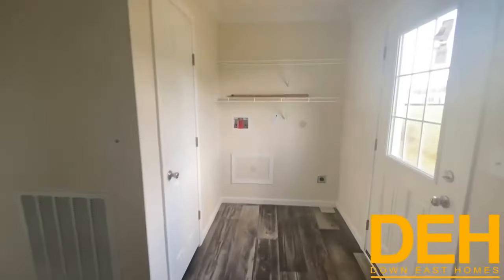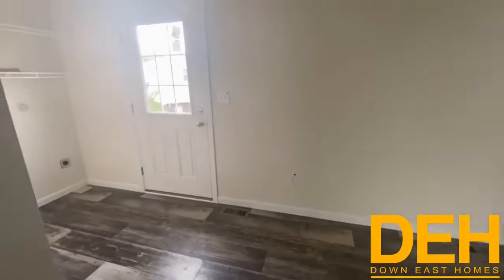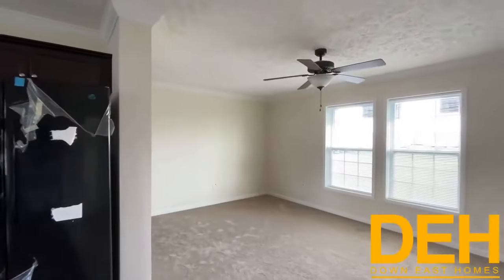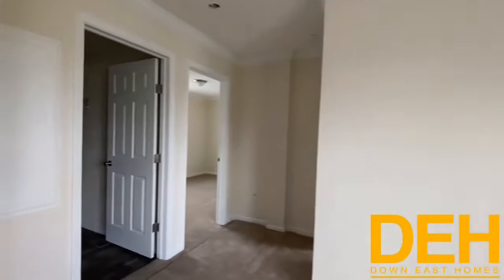Down here you have your space for your washer and dryer and of course the back door. Let's go take a look at these second bedrooms — actually really good size second bedrooms. On the way, let's do a look at the secondary bath.